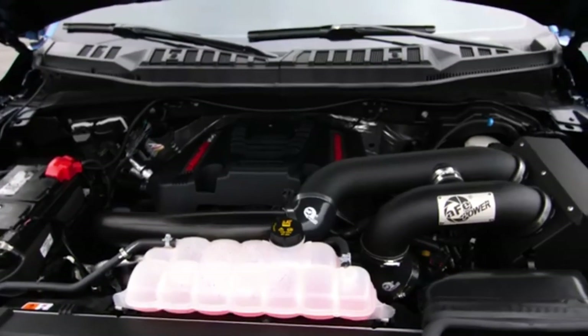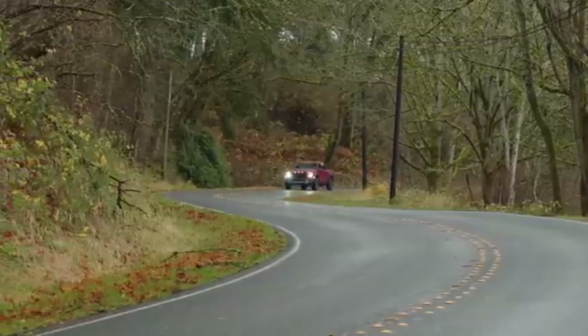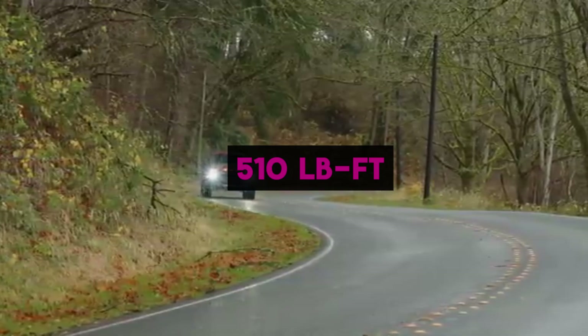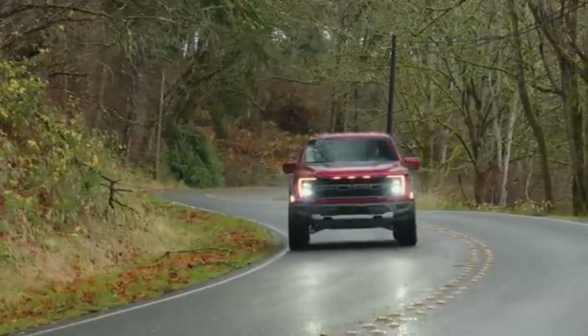A high-output version debuted in the 2017 Raptor and later the F-150 Limited, pushing output to 450 horsepower and 510 pound-feet of torque, while maintaining a tow rating of around 8,000 pounds in off-road trim.